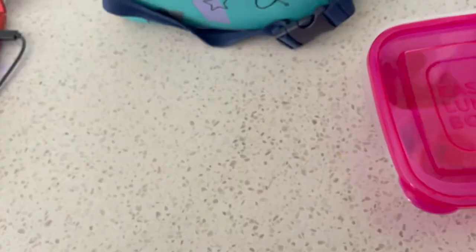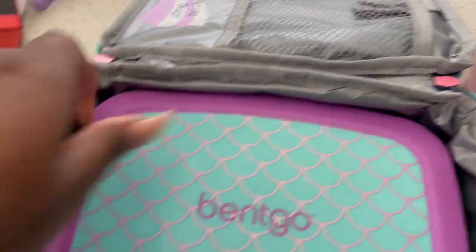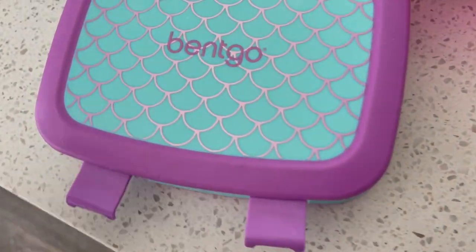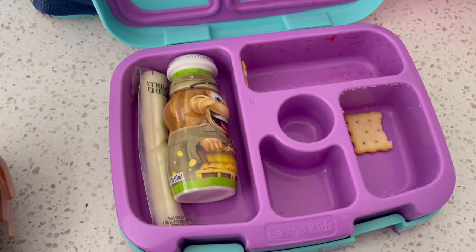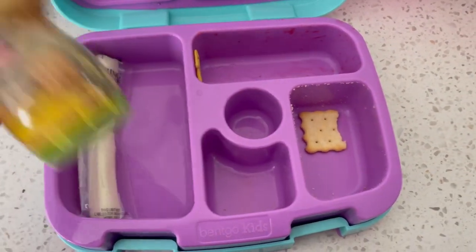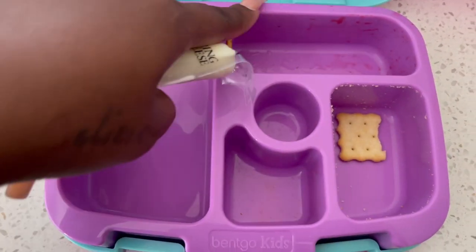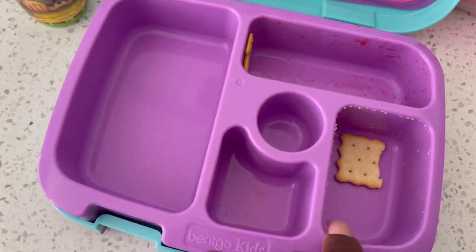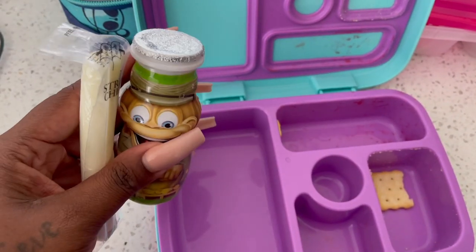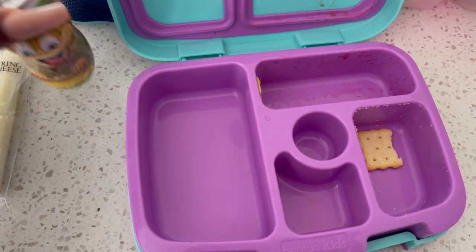And then my third grader's is right here. Let's see what she ate. Why didn't you eat your yogurt or your cheese stick? She didn't want them. I don't know why she didn't eat these today, but she ate everything else — the strawberries, the pepperoni, the candy, and the crackers. She just did not want those two today. They're still cold so I'm going to stick them back in the fridge.